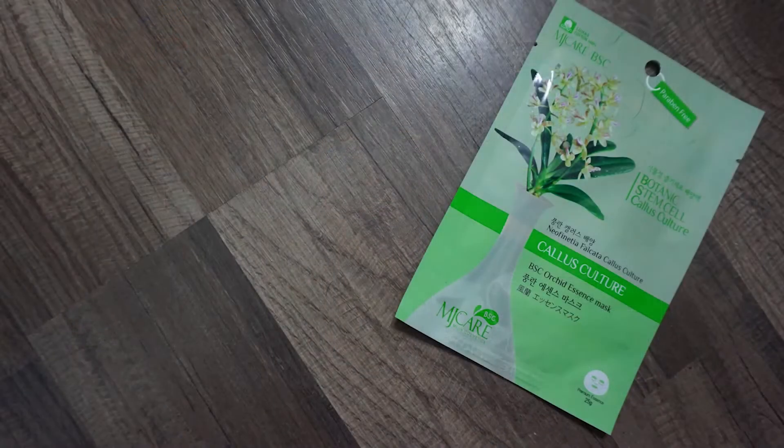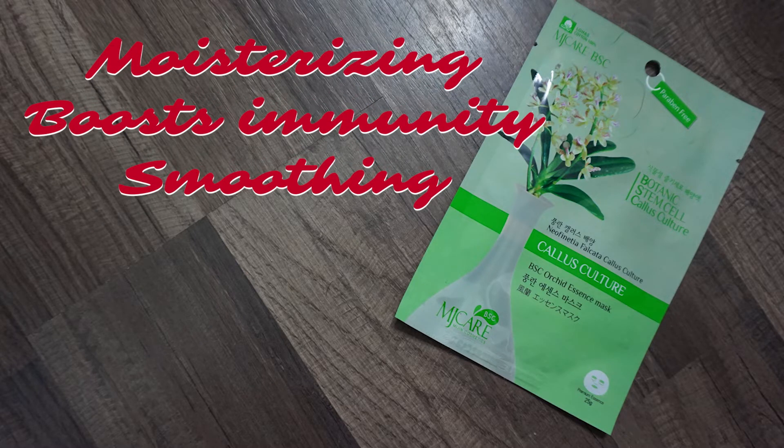The first mask is the MJCare BSC orchid essence mask — a hydrating mask with orchid oil to boost moisture and immunity, and a botanical stem cell treatment to reduce fine lines. I tried this one; it had aloe in it which I shouldn't have used. It left me very itchy and I got a breakout. The reduction in fine lines was minimal, so this is a pass.